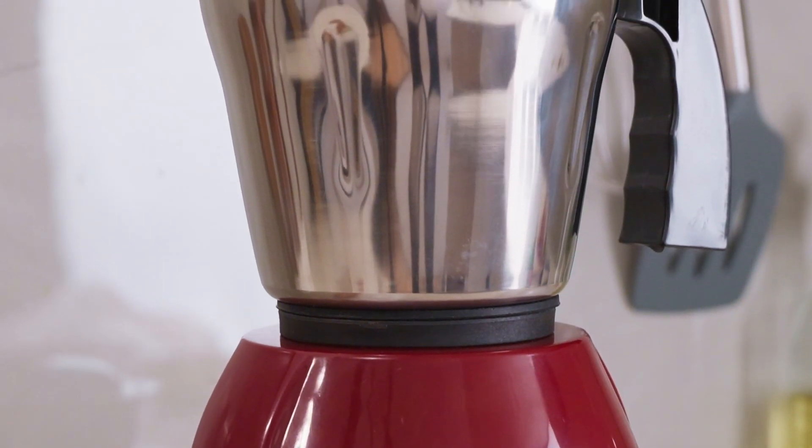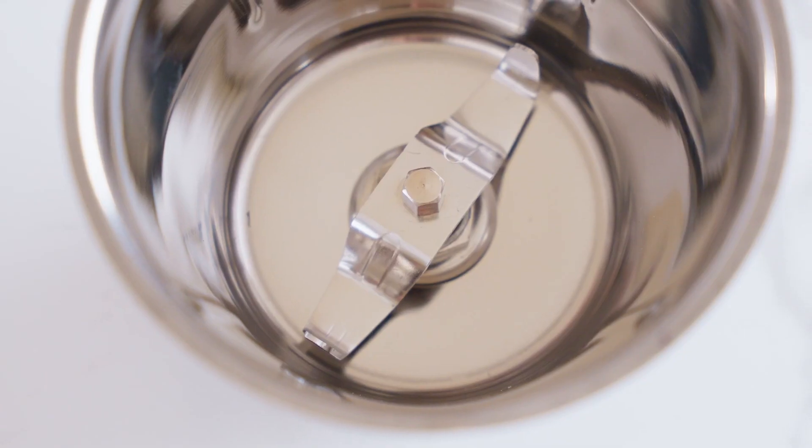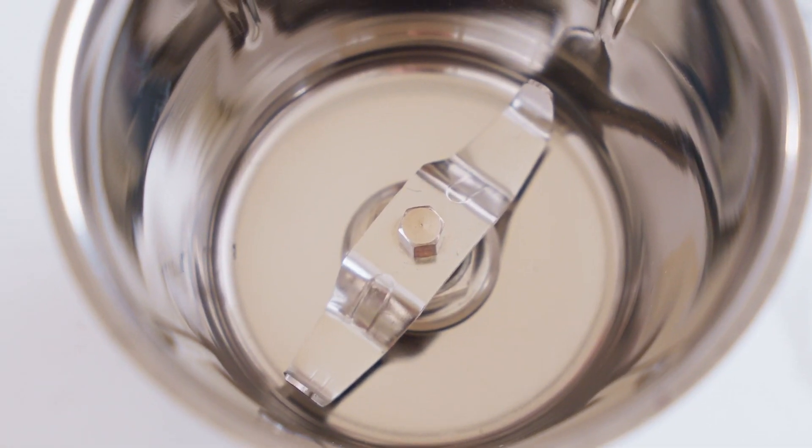The Charlie's high-quality stainless steel jar and blades are built to endure the tasks of your daily use, maintaining their sharpness and durability over time.